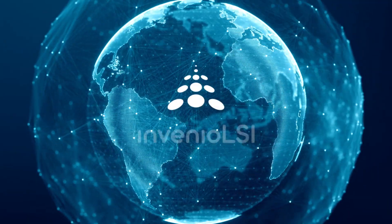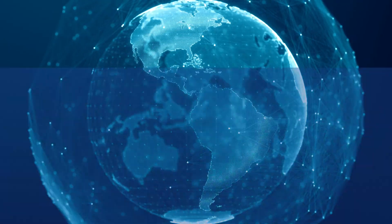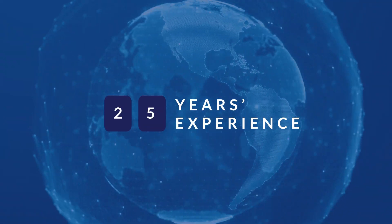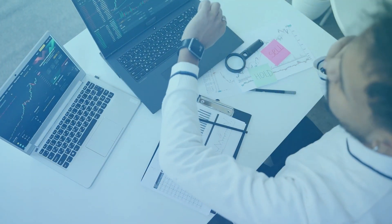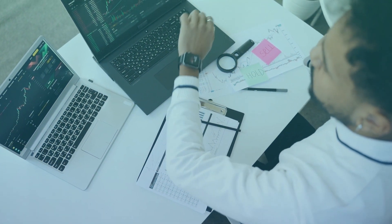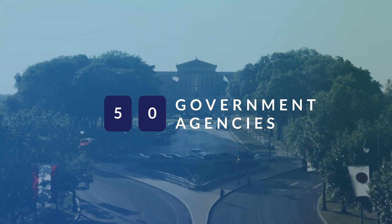Invinio LSI is an award-winning global SAP Gold partner with over 25 years of experience delivering multiple on-time, on-budget ERP implementations for over 50 government agencies in the U.S. and around the world.